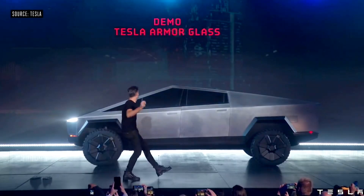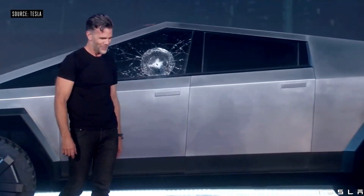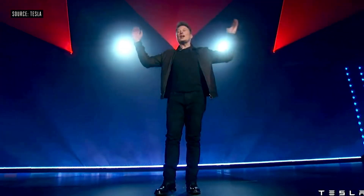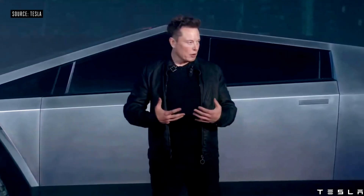Some of you might remember the infamous window smashing incident during the 2019 unveiling. Elon Musk and his team decided to give it another shot. Let's dive into the details.